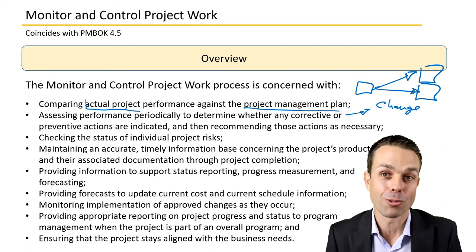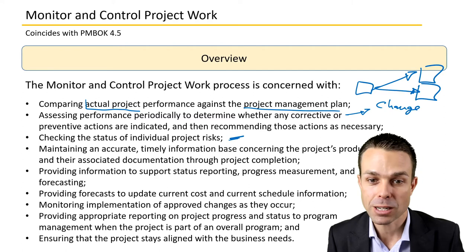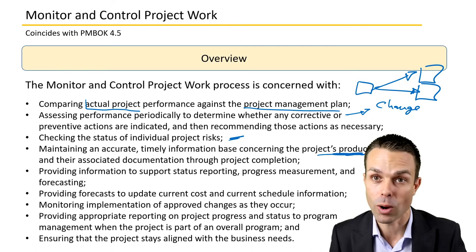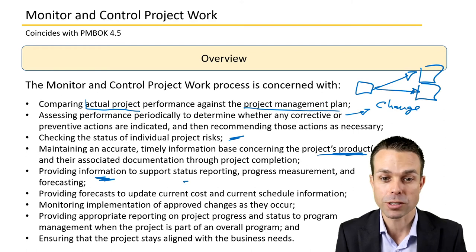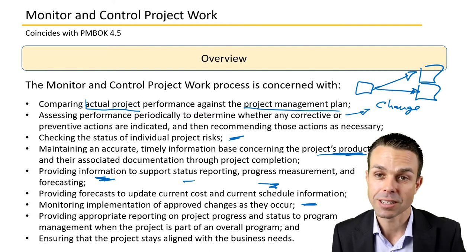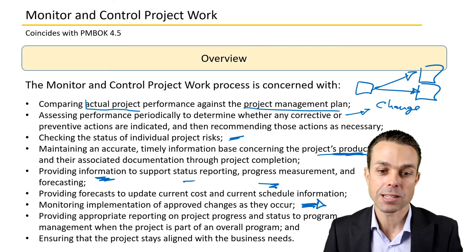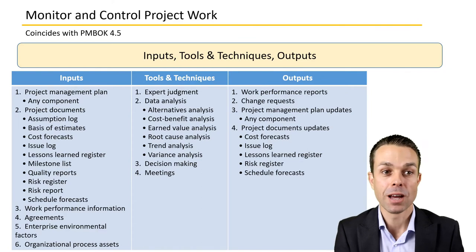We're checking the status of individual project risks, maintaining accurate and timely information about the project's products, providing information for cost and schedule forecasts, monitoring implementation of approved changes as they occur, and ensuring that the project ultimately stays aligned with the business needs.